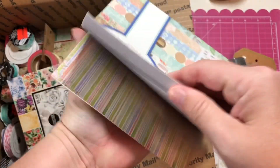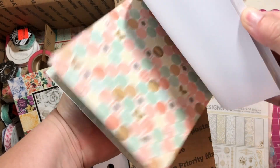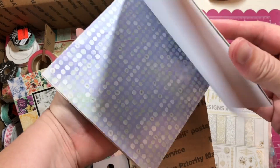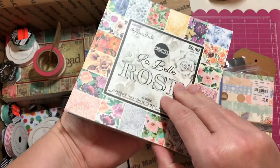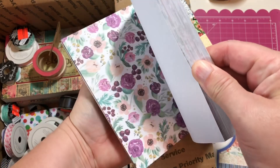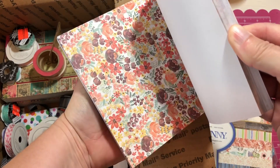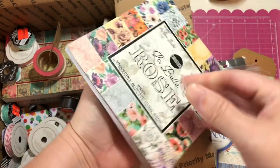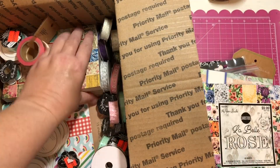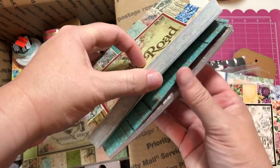This is a wedding-themed paper — it's still in the package, I haven't used that. This is a boat bunny — I don't believe this has been used. This is roses, really pretty floral. These would be great for junk journals.